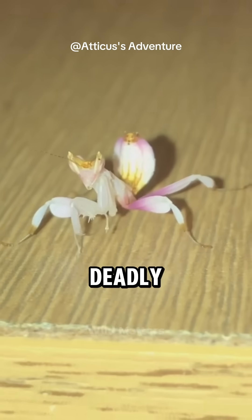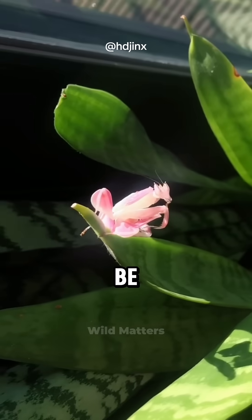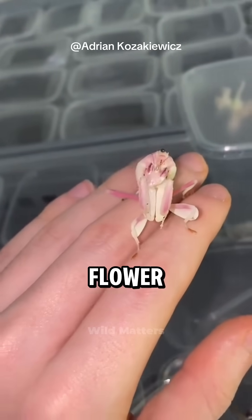Beautiful, deadly — proof of how powerful evolution can be. Have you ever seen one of these flower assassins?